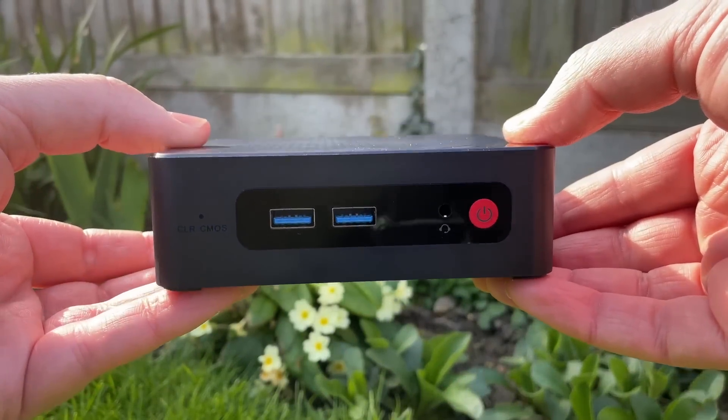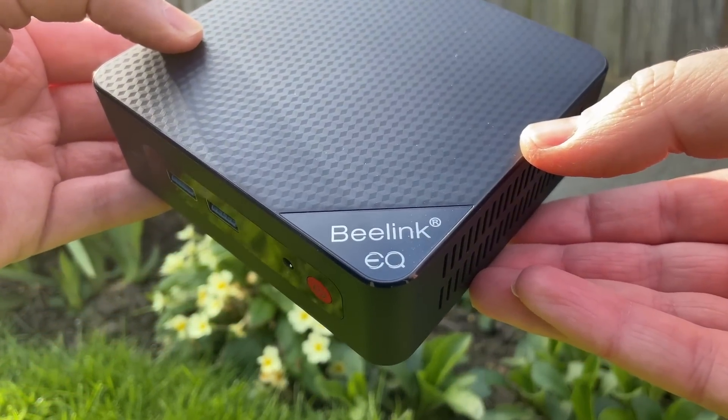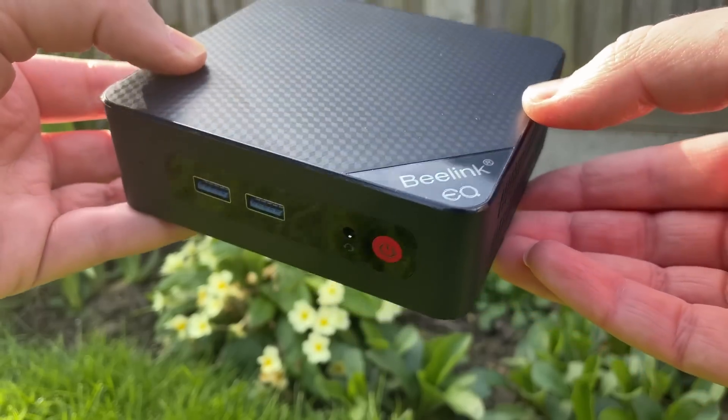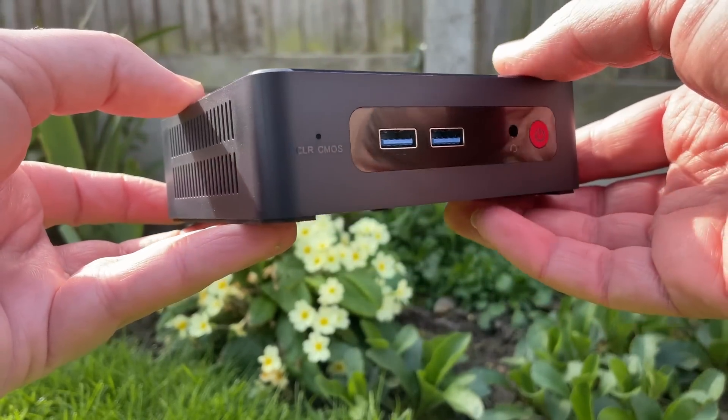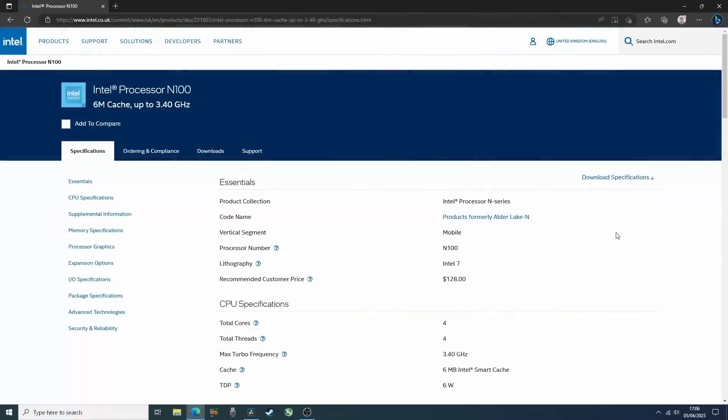Hello everyone and welcome to another video. Back in late 2022, Intel announced that the Celeron and Pentium branding would be disappearing in favour of the Intel processor name. This B-Link mini PC features one of said processors, the Intel N100.